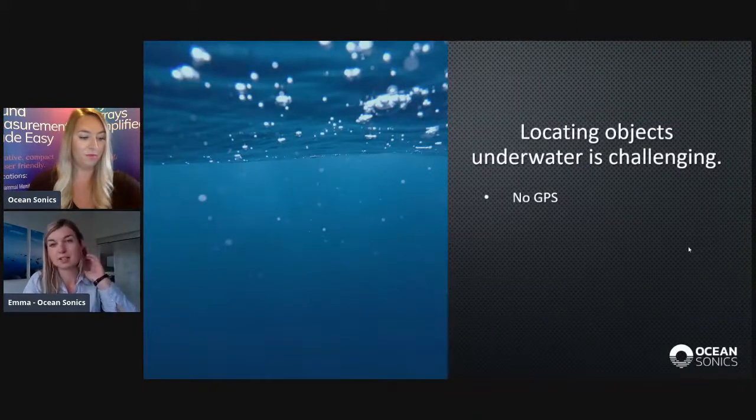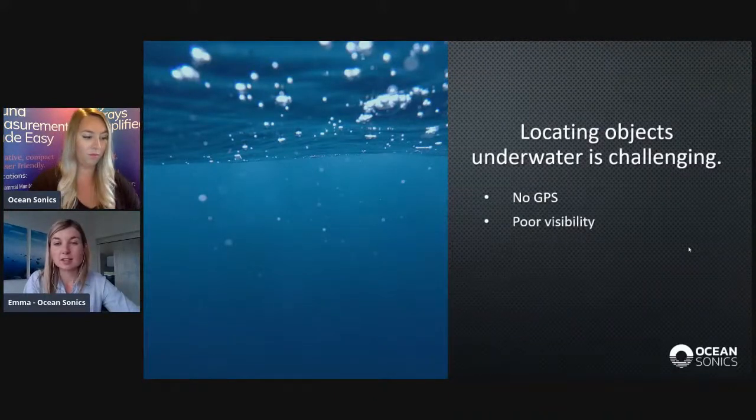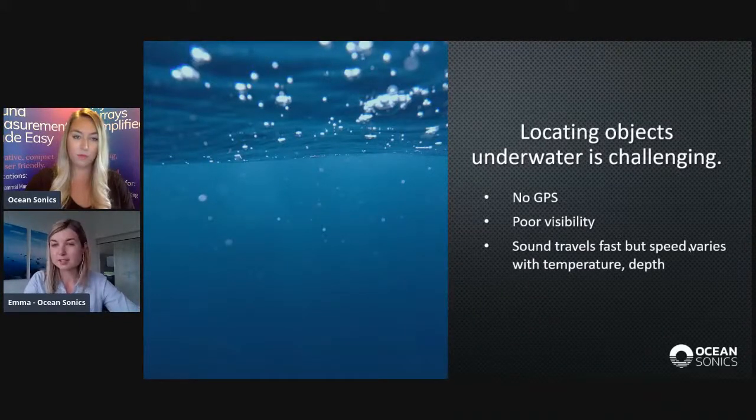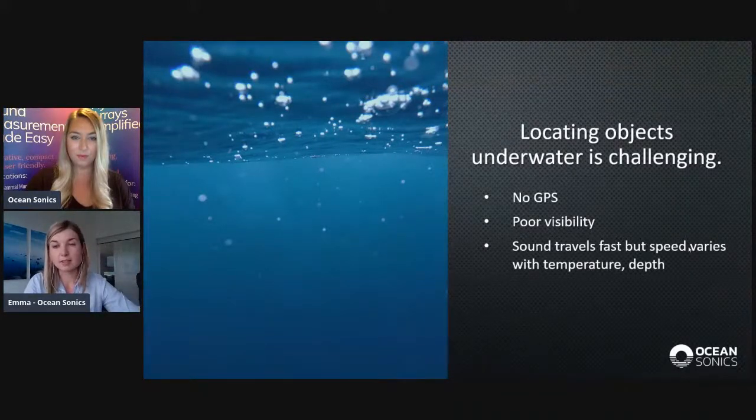Locating objects underwater is challenging — very different from air, because there's no GPS. As you go below the surface, the visibility gets bad quite quickly, so visual searches are difficult. Sound travels fast underwater, which is an advantage, but the speed varies greatly with temperature and depth. This is important, because it means that sound doesn't always travel in a straight line underwater, which causes a lot of inaccuracies in navigation and localization.